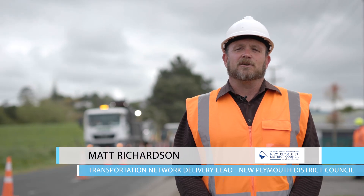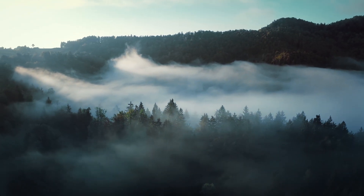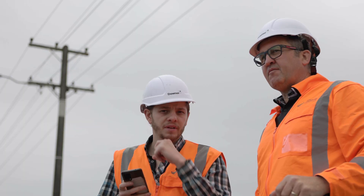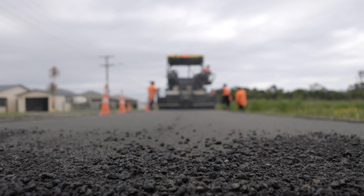We're very excited about using BioBind on future sites. Trying new initiatives that benefit the environment has never been more important. We're excited that our local roading network in New Plymouth is the first in the country for the on-road trial, and we look forward to celebrating the success with Downer and Road Science.